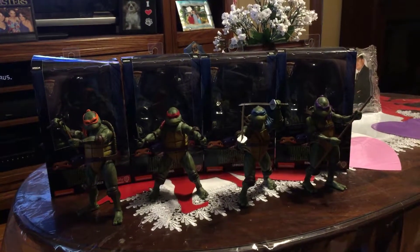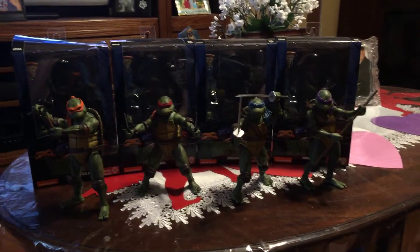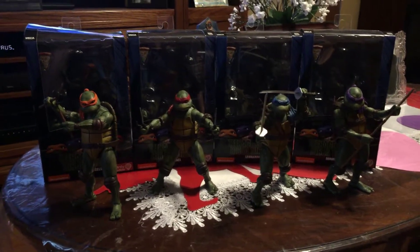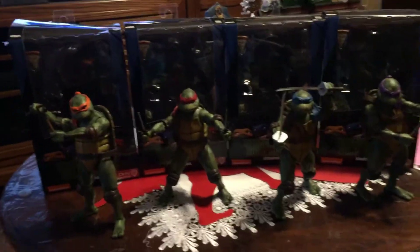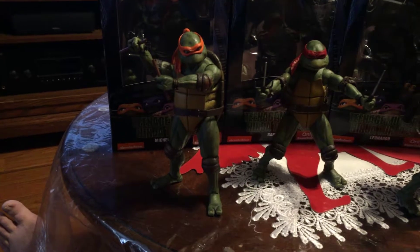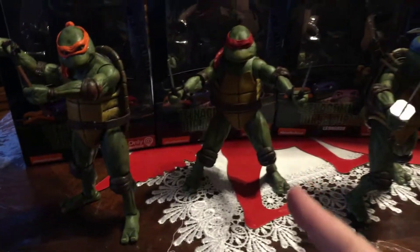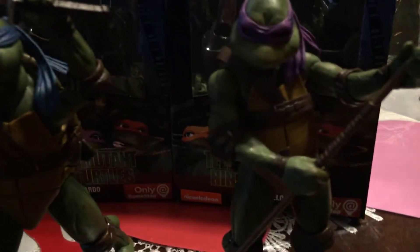Greetings from NYC. This is Thor 2941 coming to you with a NECA unboxing and viewing. This is none other than the GameStop exclusive NECA Teenage Mutant Ninja Turtles — the 90s version, folks. Let's go by the lineup: Michelangelo, Raphael, Leonardo, Donatello.